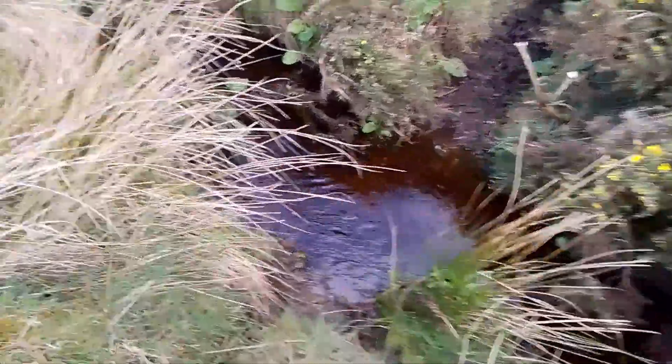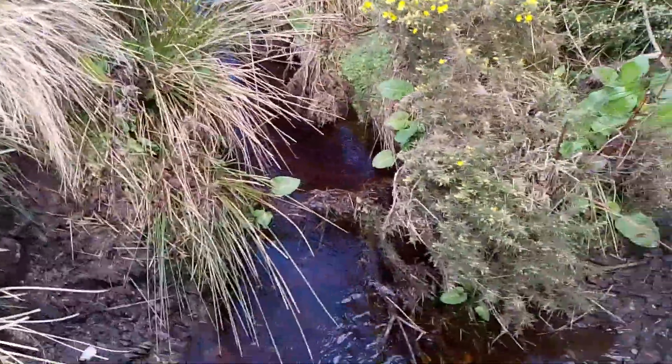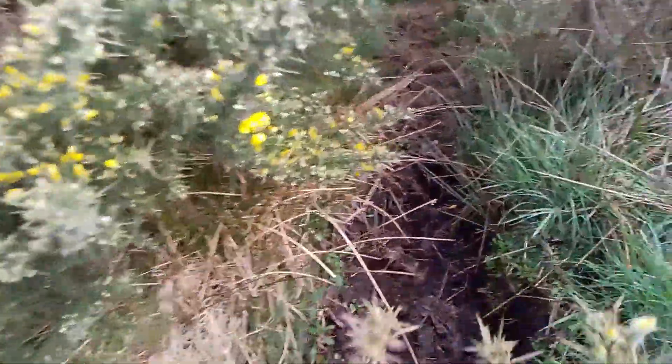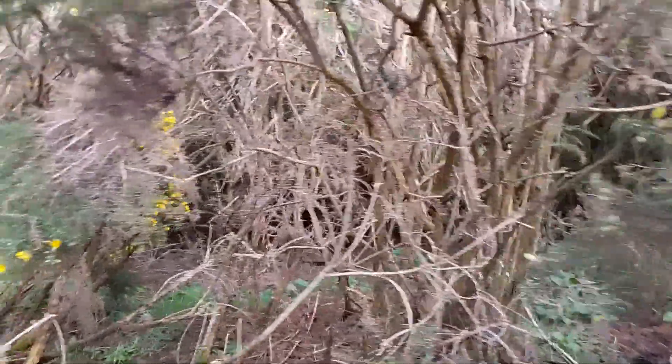Let's go down. That's fresh looking scat there again. Let's go through here. You can see once you get through the gorse, the trees are pretty dense too. Let's go on and have a look.